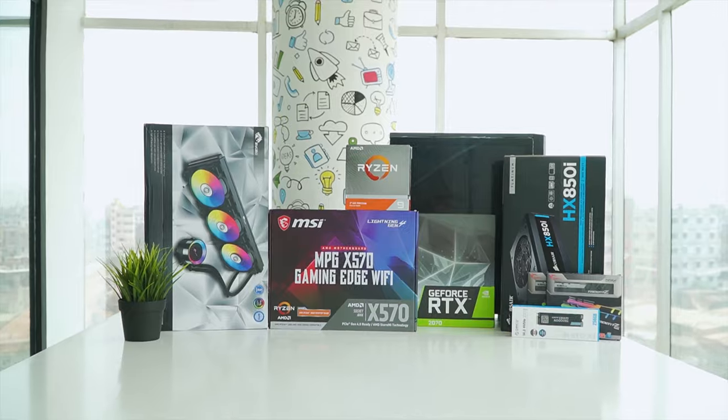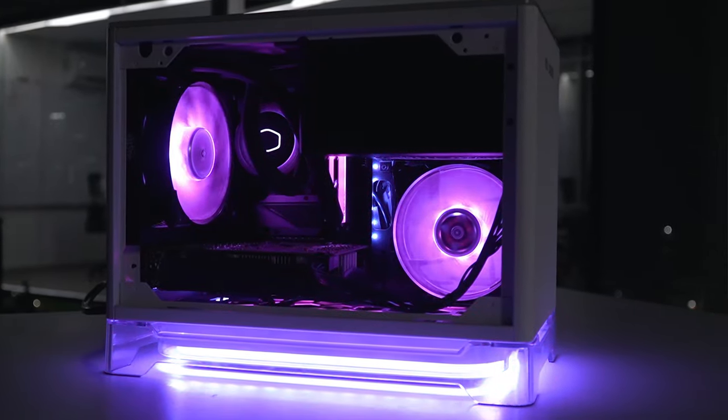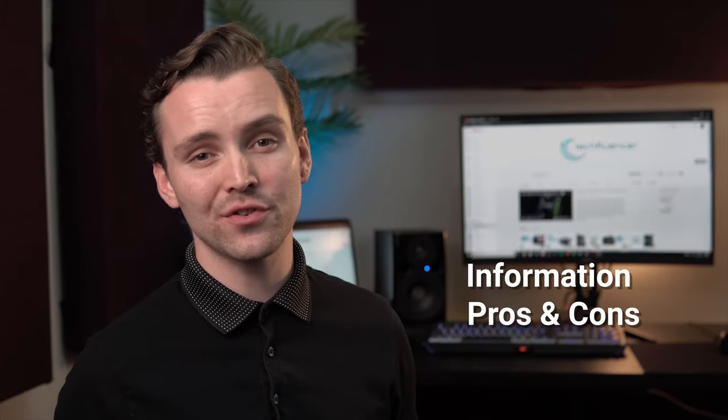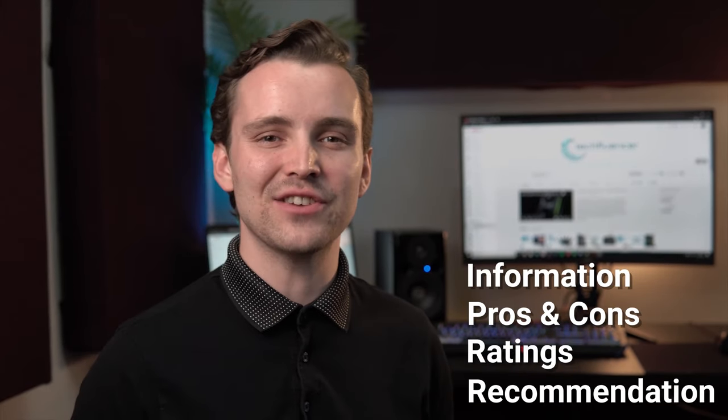Techfluencer delivers a complete buying guide for tech enthusiasts. Here, we try our best to make you pick the best PC components, laptops and other tech gadgets with brief technical information, pros and cons, ratings and recommendations.